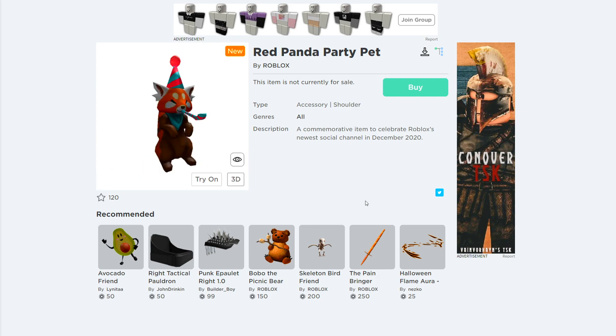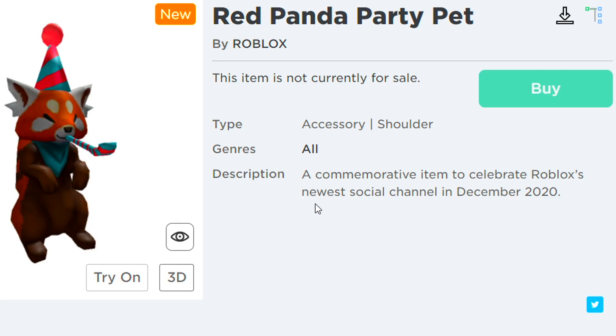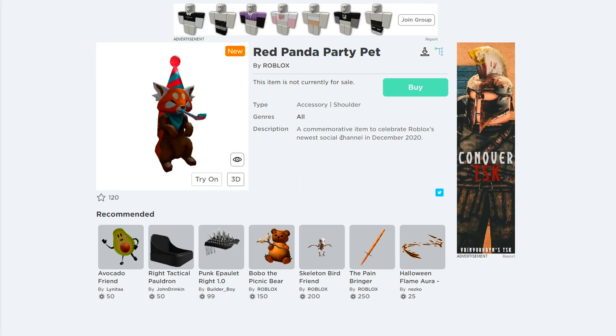The red panda party hat is going to be a brand new promo code coming sometime during December. It says it's an item to celebrate Roblox's newest social channel in December 2020. The social channel they're talking about is actually TikTok.